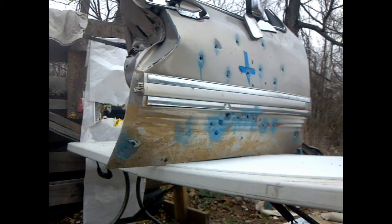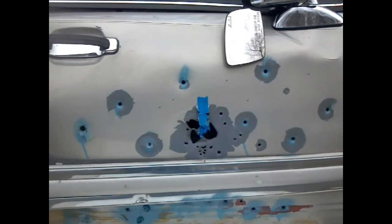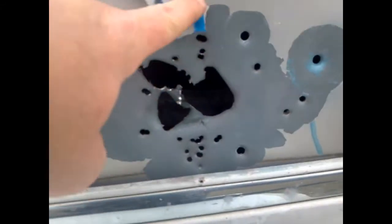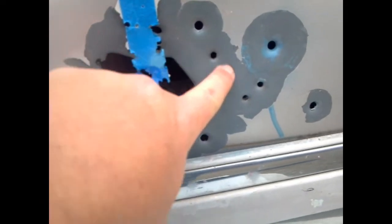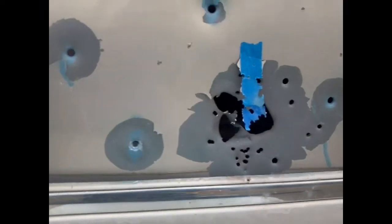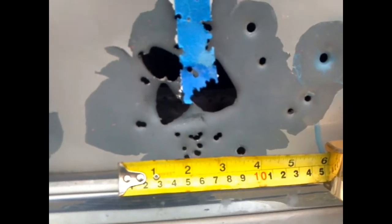From about 6 feet away. There's the hole. You can obviously see that some of the pellets did not stay intact. Here's the hole it made — so it was not a complete slug. About a 3-inch spread or so. Let's go take a look at the back.